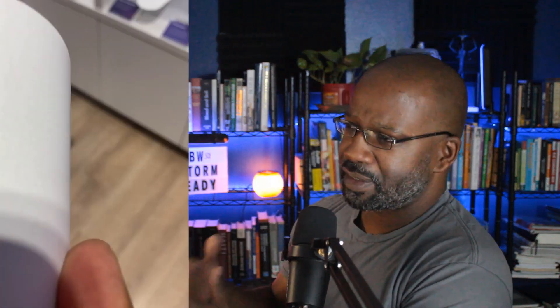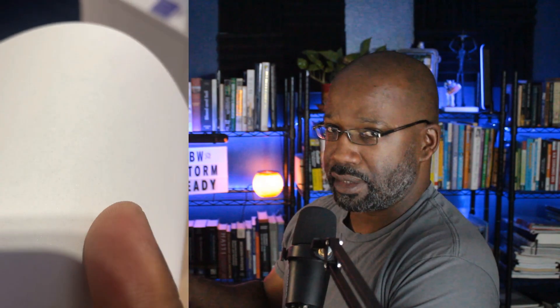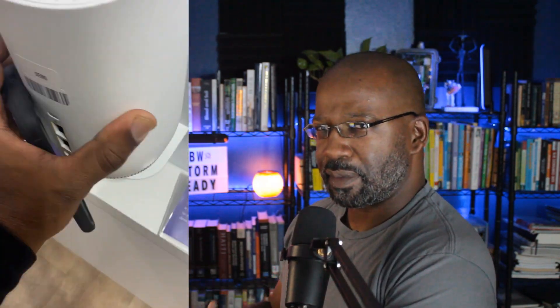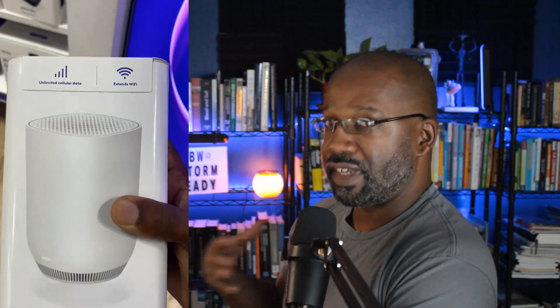I commend Xfinity for coming up with this device — customers want to stay online, so it's a great idea. But I'm largely unimpressed. To me it simply combines the power-sensing backup ability of an old-school EMTA with a 4G LTE antenna. And therein lies the final concern: bandwidth availability. The more devices you have online, the slower your speed will drop — even further than expected.